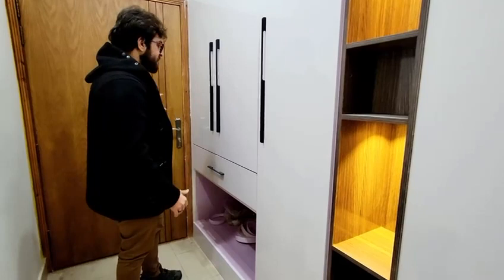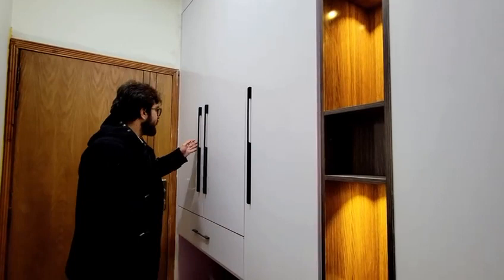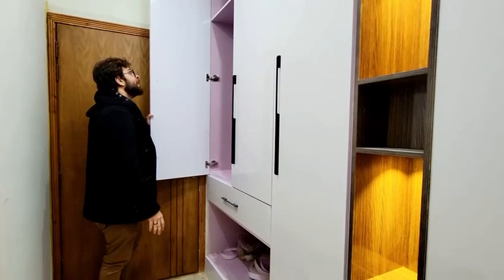Here we are standing in the lobby where we have access to the room. In the lobby we have provided a closet wardrobe and niches with spotlights for decoration. You can see that the wardrobes and the finishing are quite elegant, along with drawers provided for your jewelry or any other items.